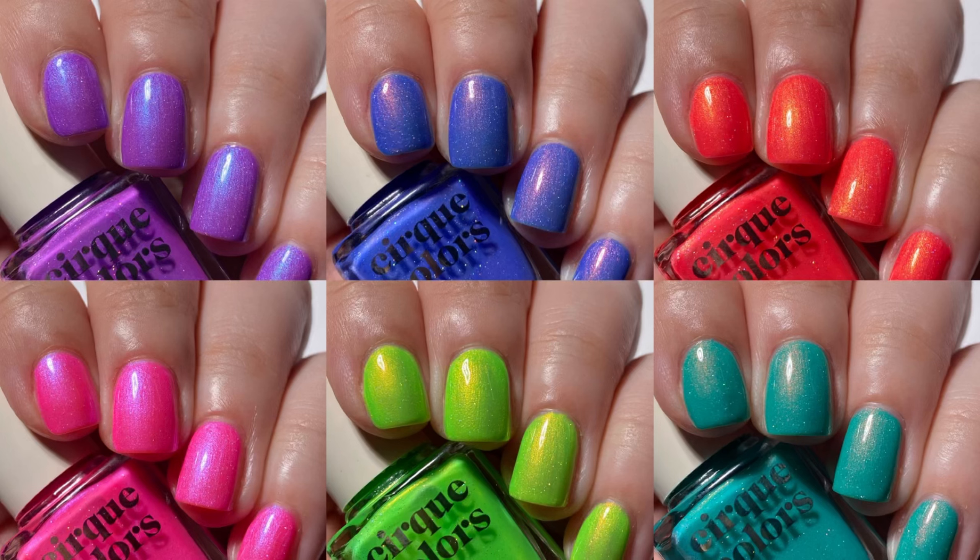There you have it guys — swatches of the Cirque Colors California Dreamin Collection. I love them. I am so glad that Cirque Colors decided to bring these back and I hope that everyone who missed out on them before is able to grab them now. These are available right now on the Cirque Colors website — I will have it linked in the description box below. You can use my affiliate discount code JANIXA10 to save 10% at checkout. It is a one-time use code only. Let me know in the comments what you thought of this collection and if you plan on picking any of them up. Thank you so much for watching — please subscribe to my channel if you haven't already and I will see you in my next video!